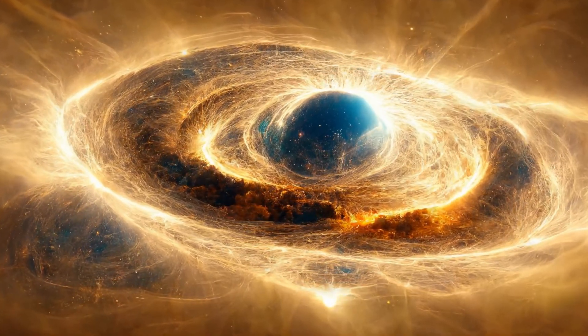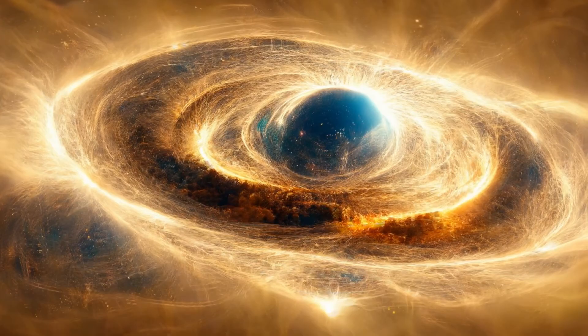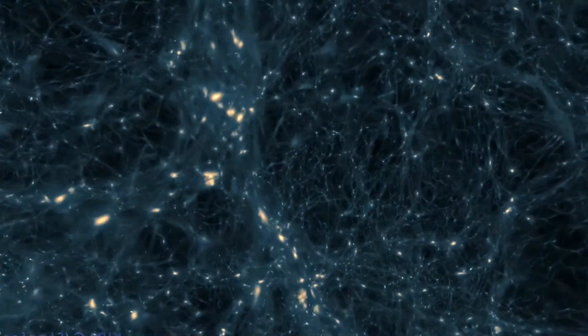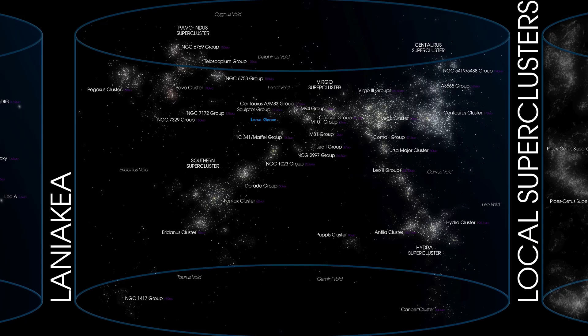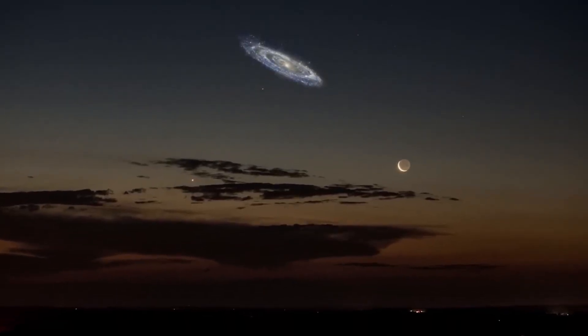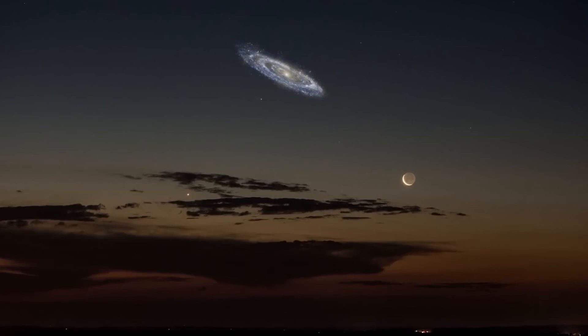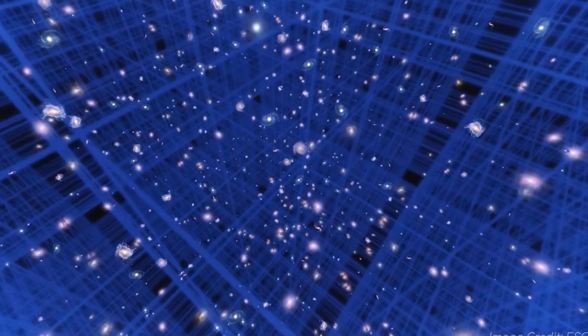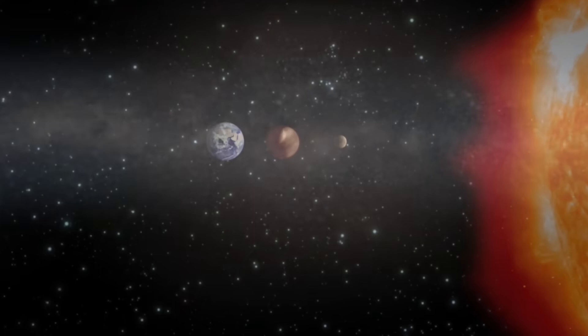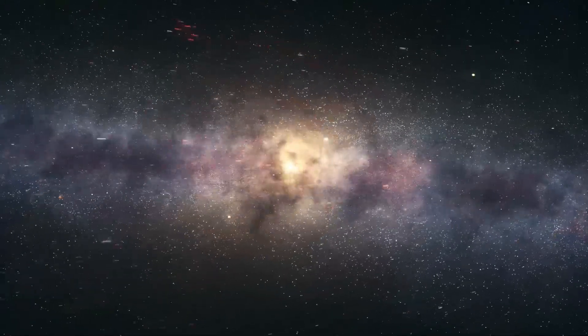The Great Attractor started out as a spooky unknown — a gravity monster hiding behind the Milky Way. Decades of detective work have demystified it somewhat: we know it's not a lone supermassive black hole, sci-fi wormhole, or anything exotic, but rather a gravity hotspot produced by a large concentration of galaxies in our Laniakea supercluster. It's a normal yet gargantuan arrangement of matter — clusters, filaments, and walls of galaxies — just in a place that's very hard for us to observe. The Great Attractor forms part of a continuum of structures, from our local group to the Virgo Cluster, into Laniakea, onward to the titanic Shapley Supercluster, all embedded together in the cosmic web.